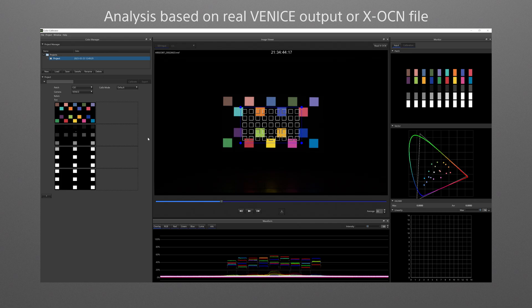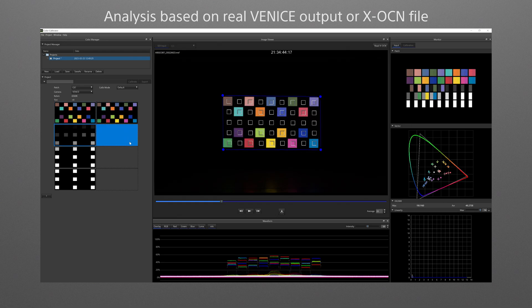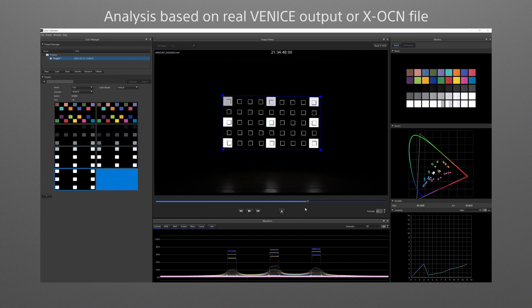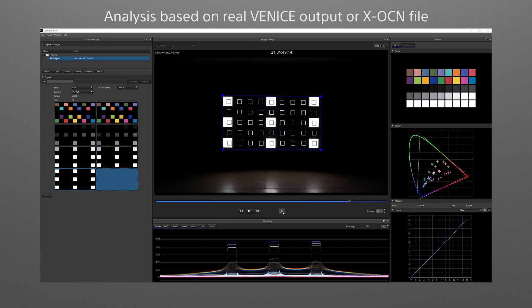Next is the Color Calibrator tool, the other fundamental part of the virtual production toolset. One of the biggest challenges in virtual production is ensuring that the colorization envisaged by the director of photography, creators and clients in the pre-visualization stage is consistent with that in the actual shoot.